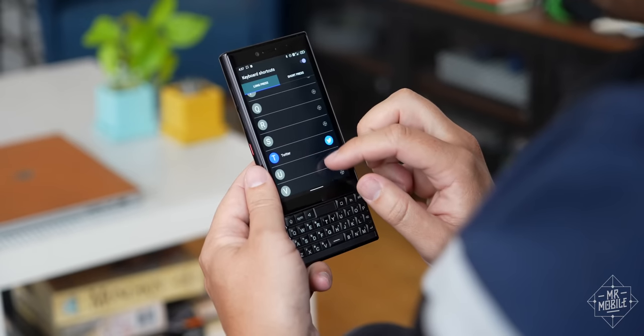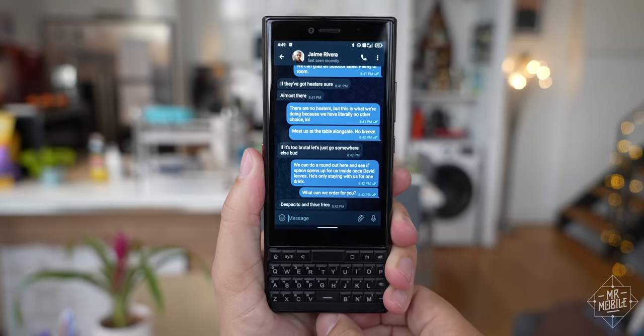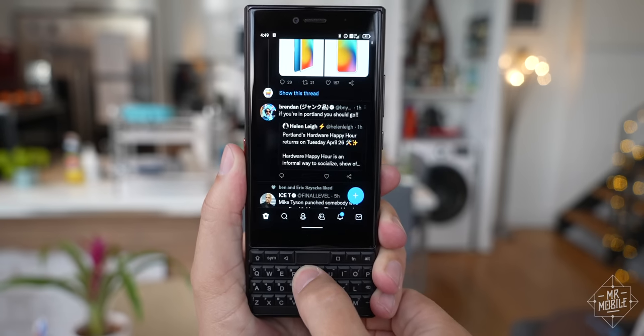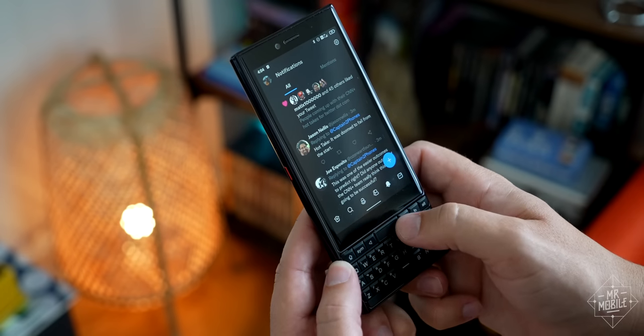Also welcome are the keyboard shortcuts. From my home screen, I can short press T to launch Telegram, or long press it to take me to Twitter. And if you swipe on the keyboard's capacitive surface, it works as a trackpad.